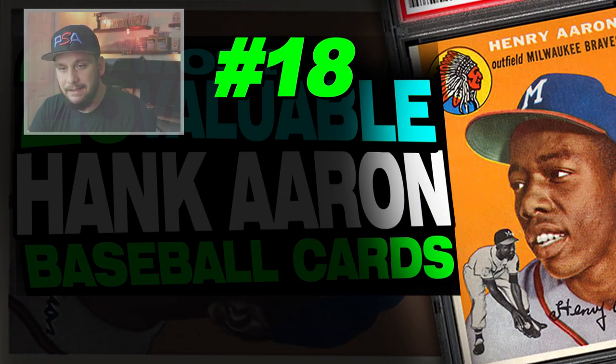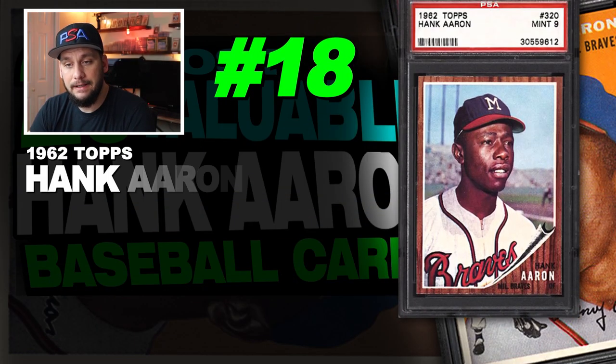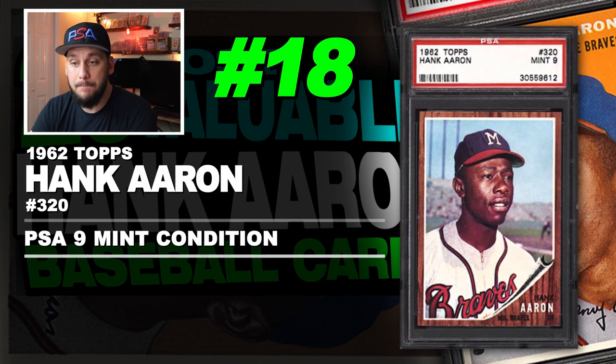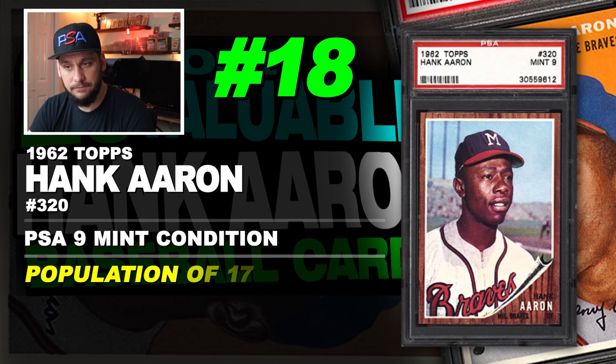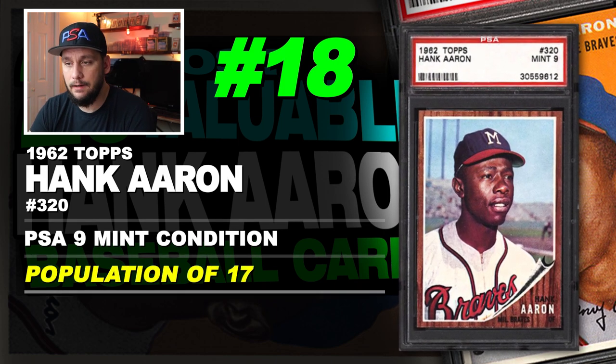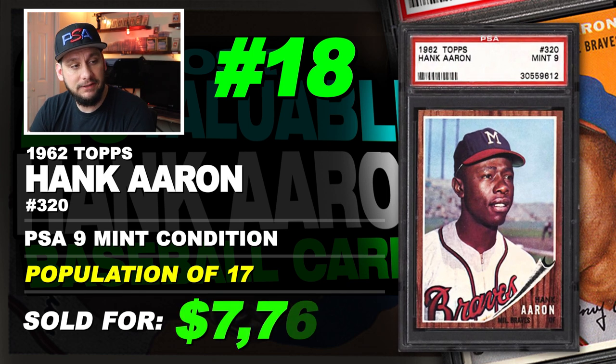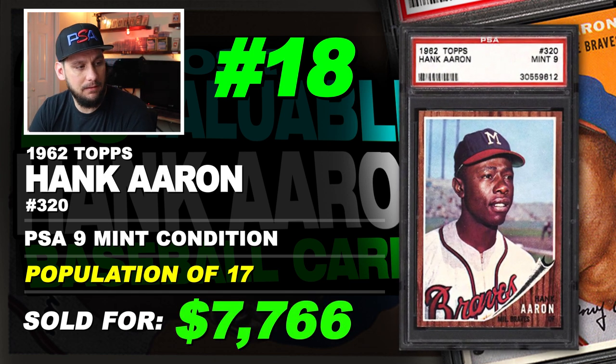Number 18 is a 1962 Topps Hank Aaron number 320, graded PSA 9 mint condition. Population of 17 with none graded higher. Sold at auction in July of 2019 for $7,766.